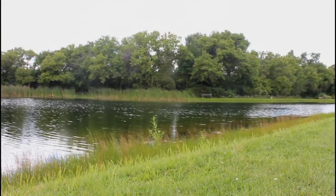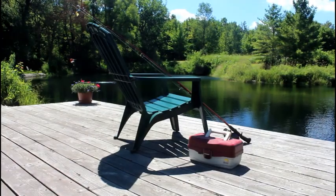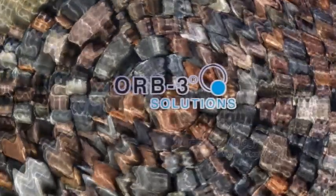You can notice results in as little as 7 to 10 days. By adding Orb3 solutions to your lake shore, pond or water feature, you will spend less time maintaining and more time enjoying your lake or pond. Orb3, nature's technology at work in your world.